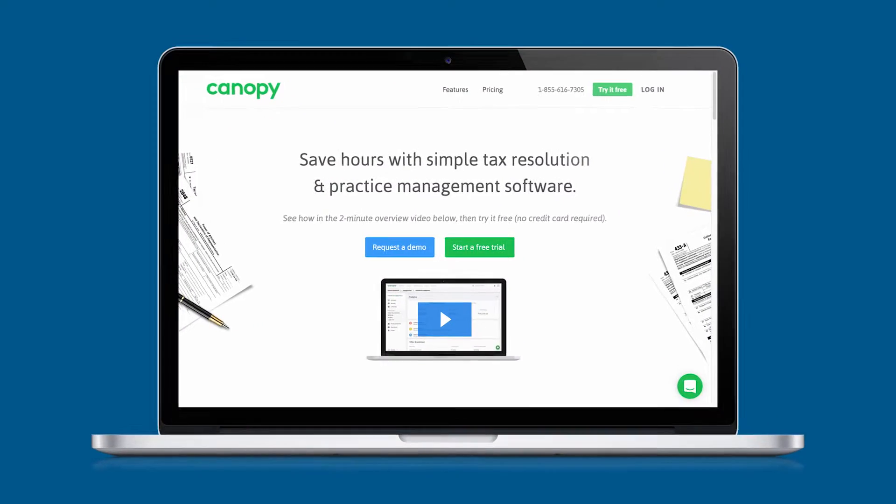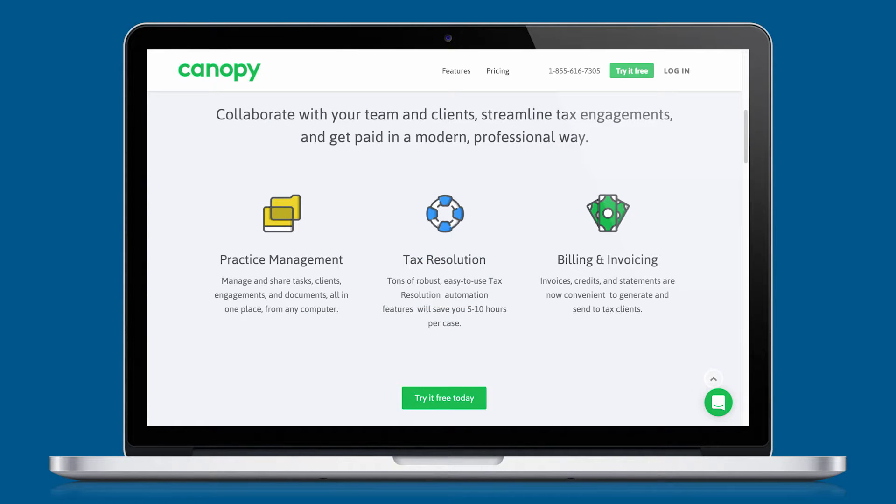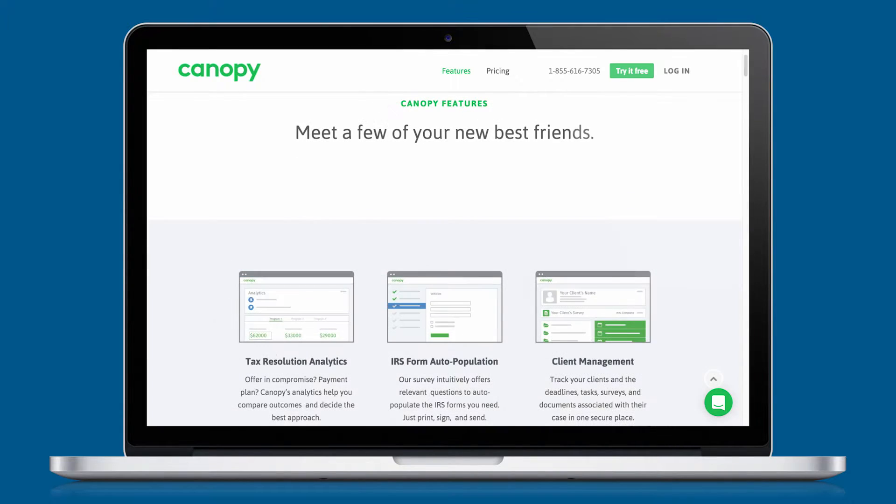Canopy is a software as a service platform provided in the browser for CPAs and tax professionals. It allows them to use all their tools in one place — documents, tax resolution, forms, and even messaging and interacting with their clients. My name is Nick Hummerich and I'm the DevOps engineer here at Canopy.